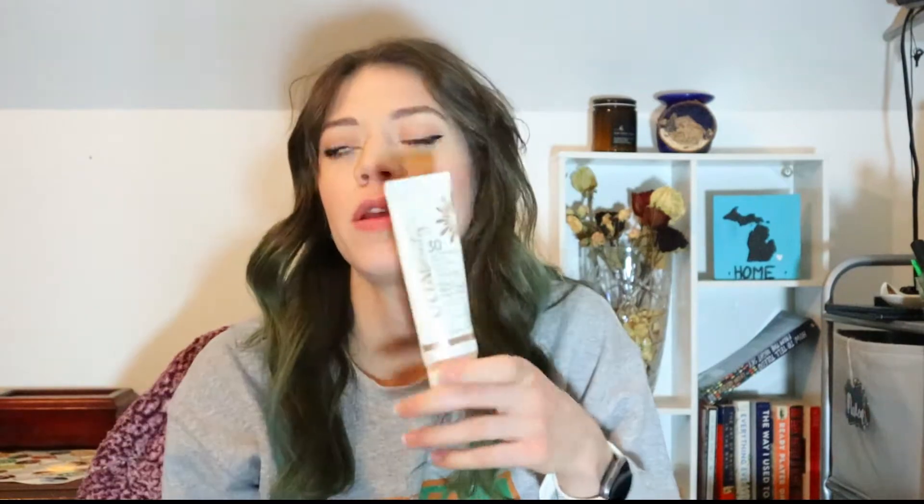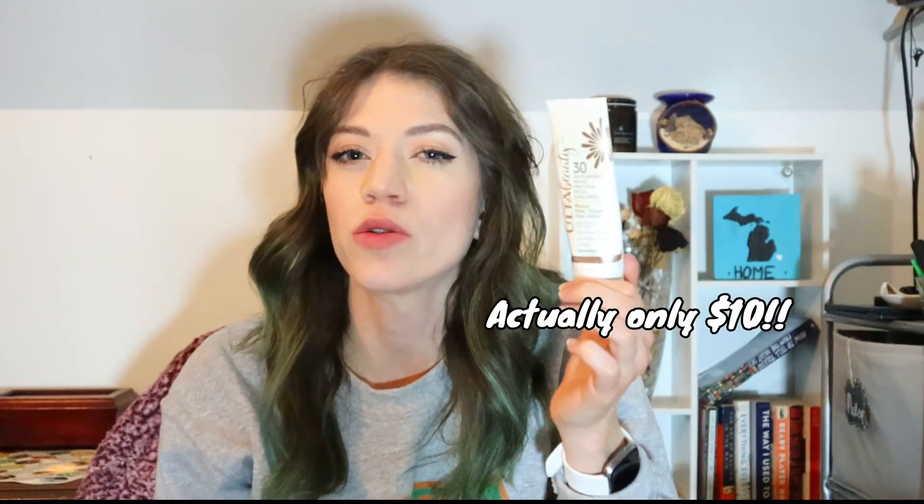It's water resistant, reef friendly, and cruelty free, and I would repurchase this in the future. I didn't repurchase it immediately — I got a different SPF just to try something new, because unless I find a holy grail item I like to try different brands and products to keep things exciting. I believe this was around $15, but Ulta always has coupons so it was cheaper than that, and it lasted me since the summer, if not possibly before.